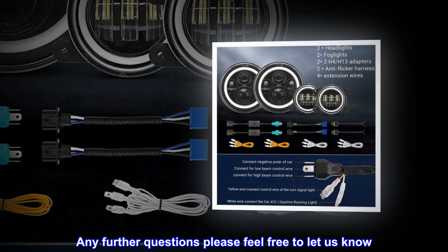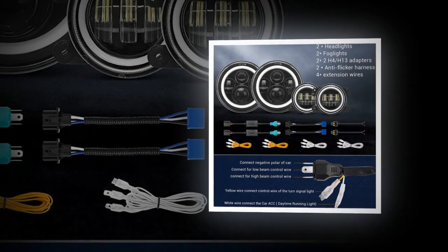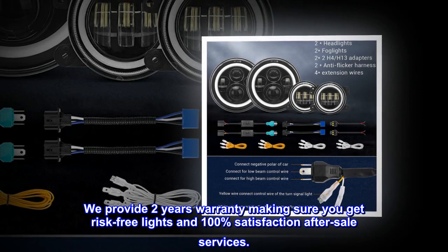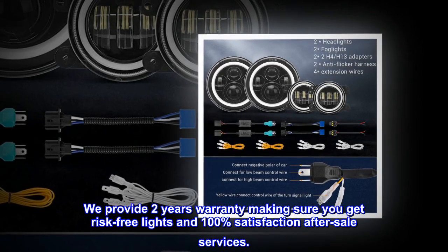Any further questions, please feel free to let us know. We provide a two-year warranty, making sure you get risk-free lights and 100% satisfaction with after-sale services.